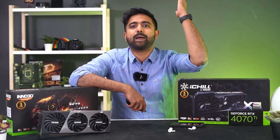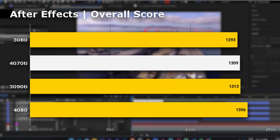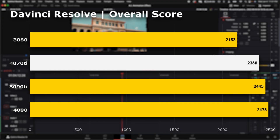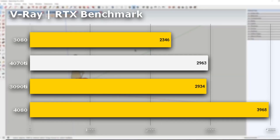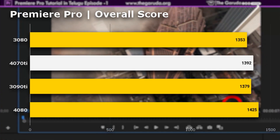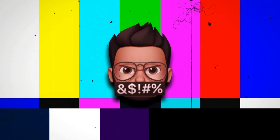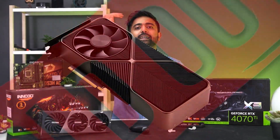The 4070 Ti is outperforming the 3090 Ti even in productivity across almost all benchmarks. The 4070 Ti handily beats the 3090 Ti but only falls behind in high VRAM workloads. Also coincidentally, the 3090 Ti is running out of stock — at least in India — which kind of explains the entire pricing scenario here.